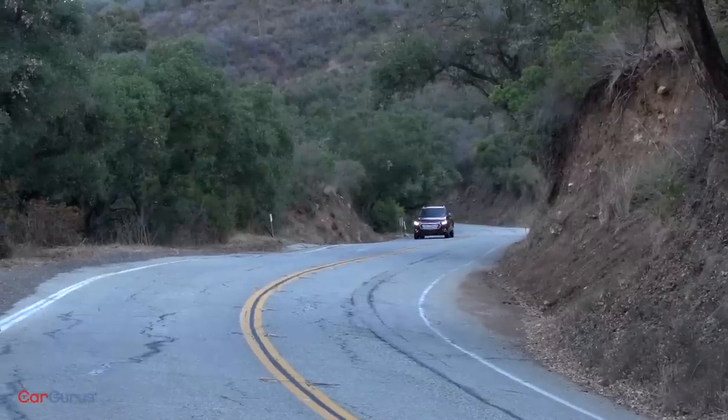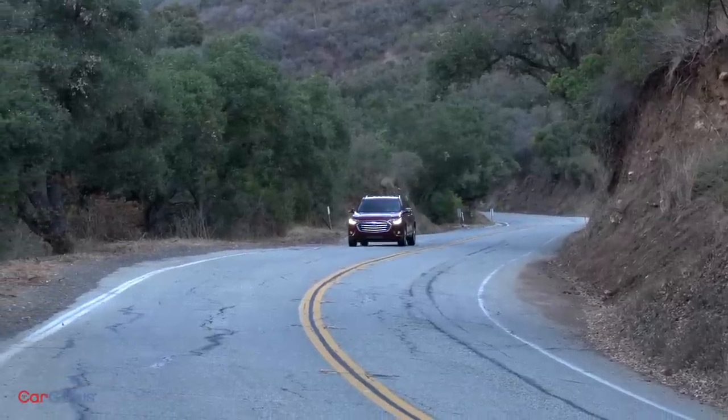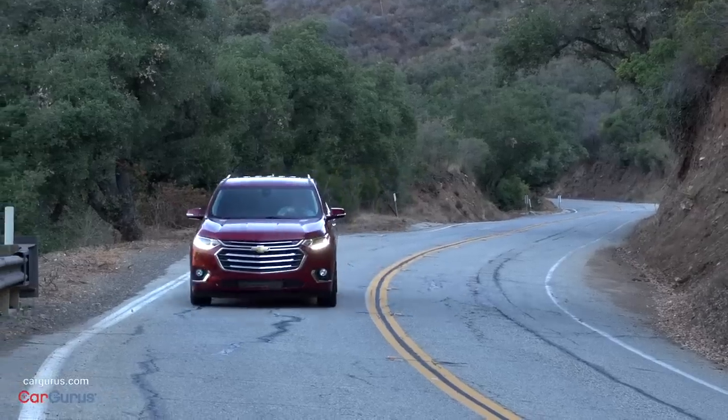Speaking of safety, the Traverse is available with all modern driver assistance and collision avoidance systems. However, and this is one of the few criticisms I can really level at the Traverse, you have to buy one of the more expensive Premier or High Country models to access several of them. At a time when Honda offers such systems as an affordable option on lower level trims, and when Toyota makes them standard equipment on every version of their vehicles, this strategy is not a winning one.